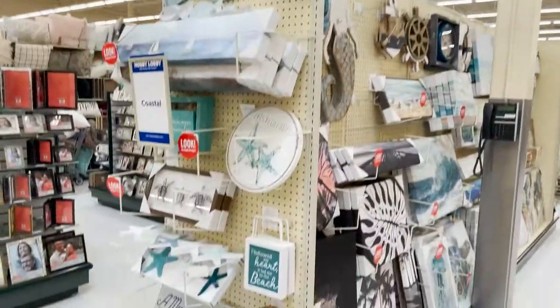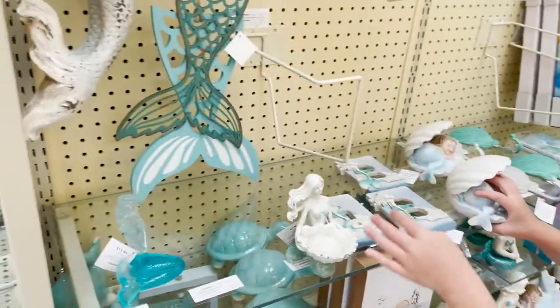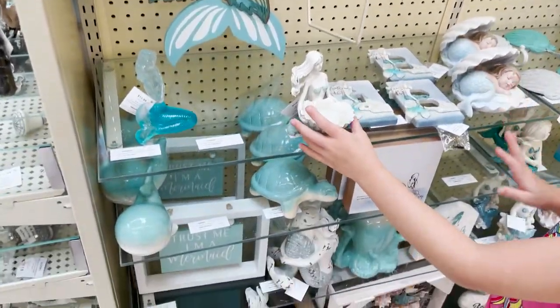Baby mermaid. Look how cute that is. And then this is like a little fountain where you put water.